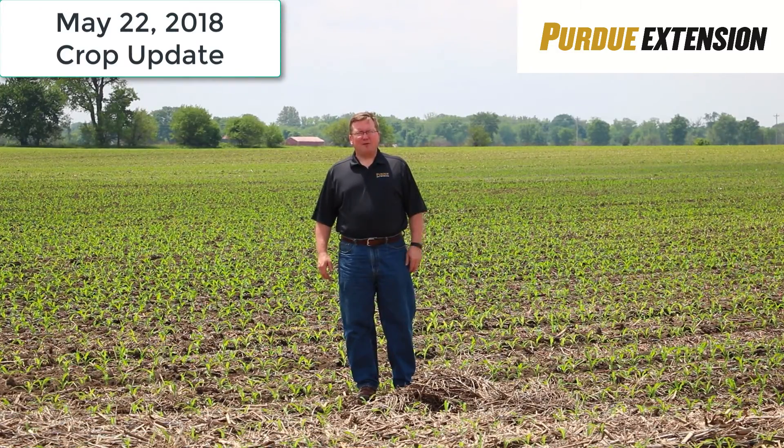Good afternoon. I'm Scott Gabbard from the Purdue Crawford Extension Service here in Shelby County, Indiana. This is today, May 22nd, at roughly 1:15 to 1:30 in the afternoon.